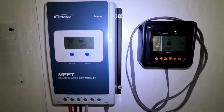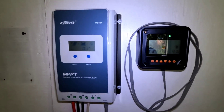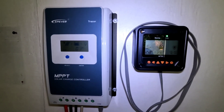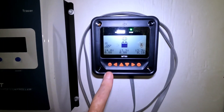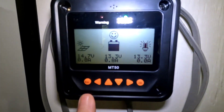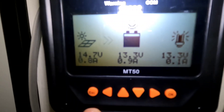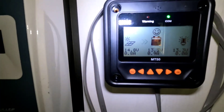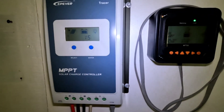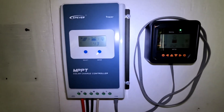In 15 months, not much has changed back here. Got two EP Ever 40 amp MPPT charge controllers with the MT50, which makes it much easier to program. Today it shows the battery at about 13.3 volts — there's almost nothing coming off the solar panels, it's very dark out there right now.